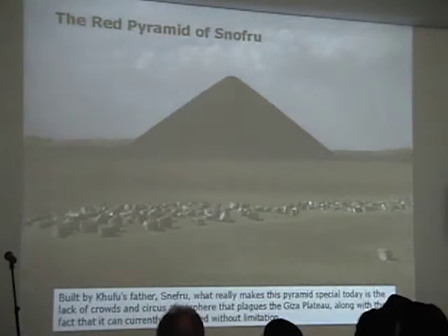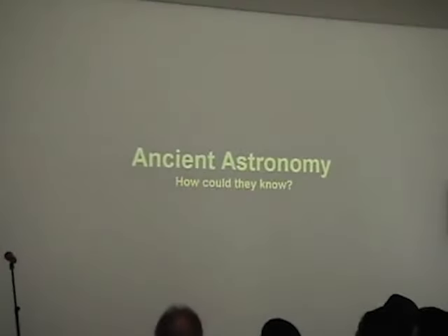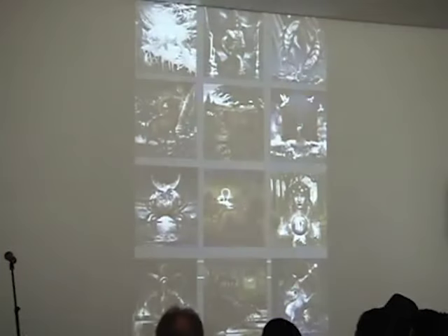Some of these pyramids in Egypt are very interesting. Here's the Bent Pyramid — this one just became open to the public due to their tourism needs to expand Giza and make some of the parks that were not so heavily off-limits. So ancient astronomy.